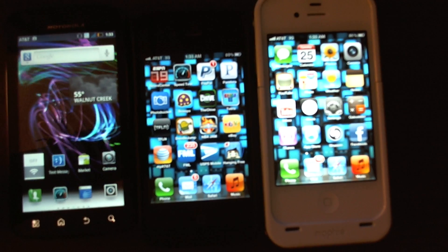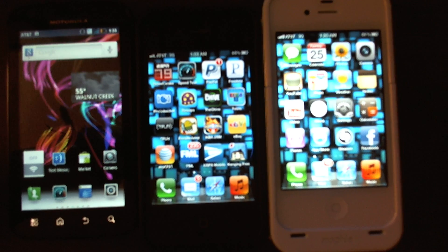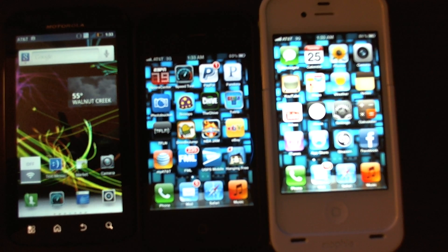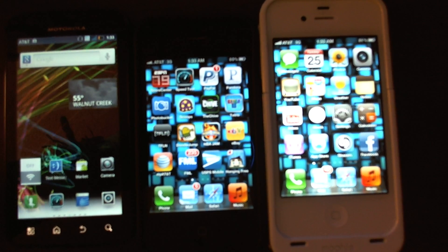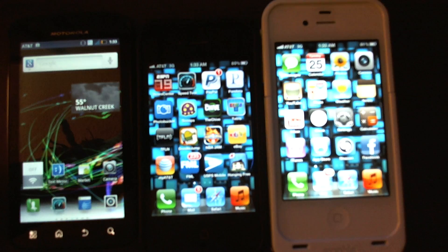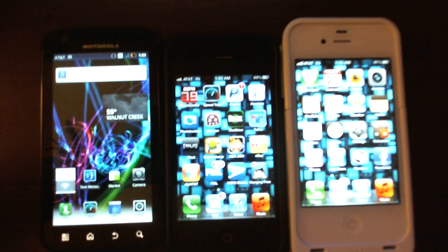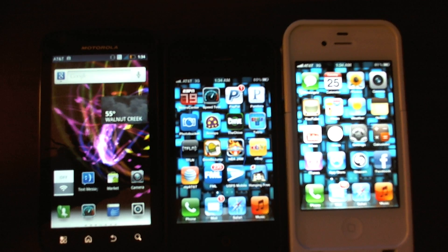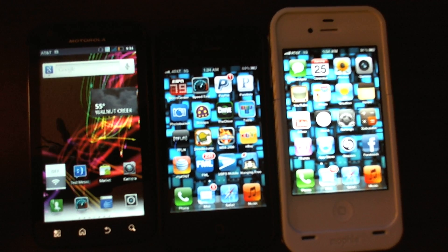I just want to do a speed test between these three devices. On the right is the new iPhone 4S on AT&T — supposedly a 4G device, even though Apple doesn't like to claim it, it should hit higher speeds than 3G. In the middle is the iPhone 4, just a regular 3G one. On the far left is the Motorola Atrix, also a 4G device. I'm going to do a speed test and see which one is fastest on the AT&T network.